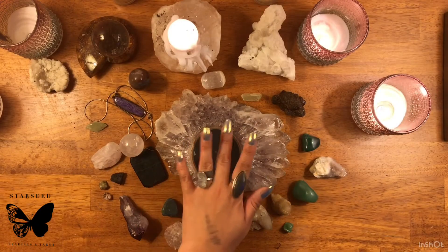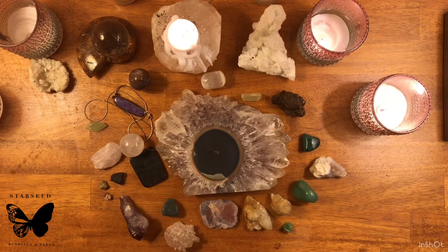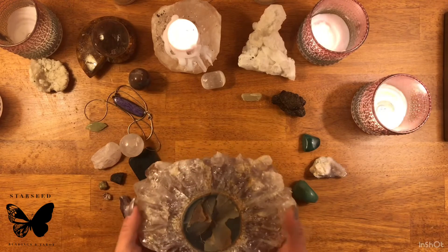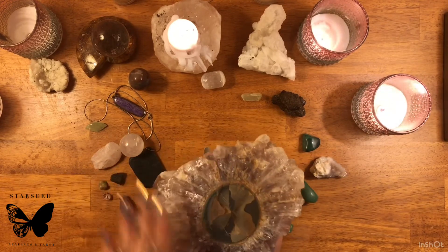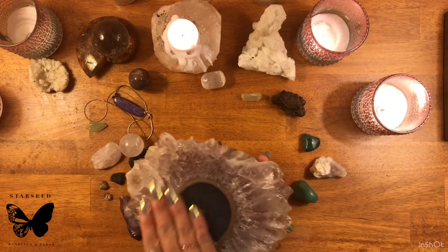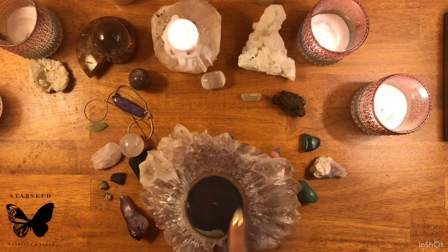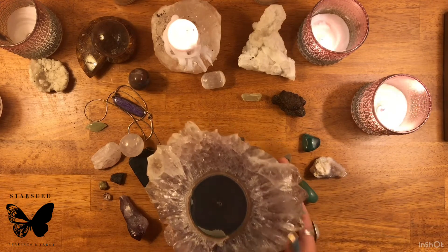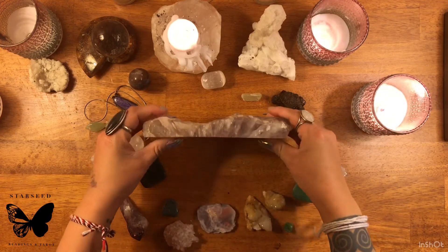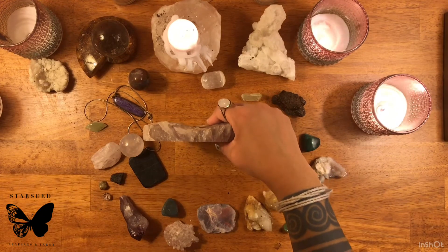Starting with this big piece right here — it's actually a slice off of what I think was originally a really huge crystal, but it was kind of cut or sliced off. I believe this is an amethyst piece, and in the center it's probably agate. I have this at my altar — or rather, where I keep my crystals — standing upright like this.